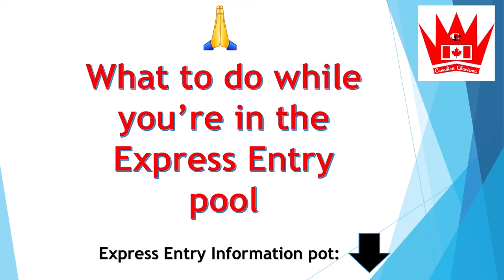While you are waiting in the Express Entry pool, you can prepare to accept an invitation to apply. When you get an ITA, you will have only 90 days to submit a complete application.